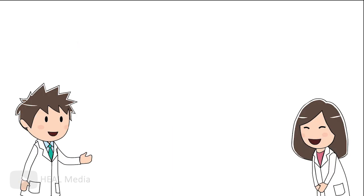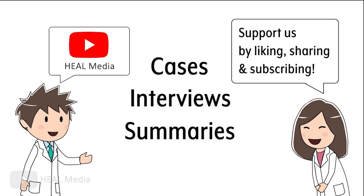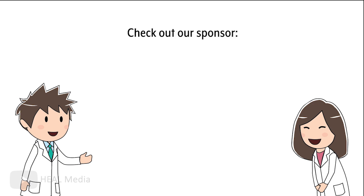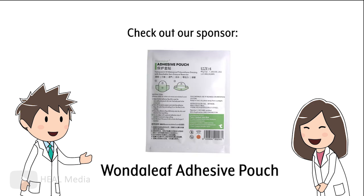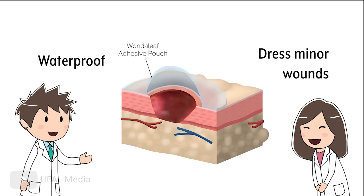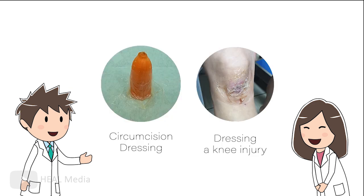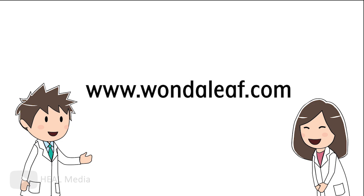We'll be uploading a lot more cases, interviews, and summaries on our YouTube channel, so if you enjoyed this video, you can help support this channel by liking, sharing, or subscribing. You can also check out the sponsor for today's video, Wonderleaf Adhesive Pouch, a new kind of barrier film that can waterproof and dress minor wounds on places that are normally quite hard to dress, such as digits and joints. Check out their products at www.wonderleaf.com for more details.